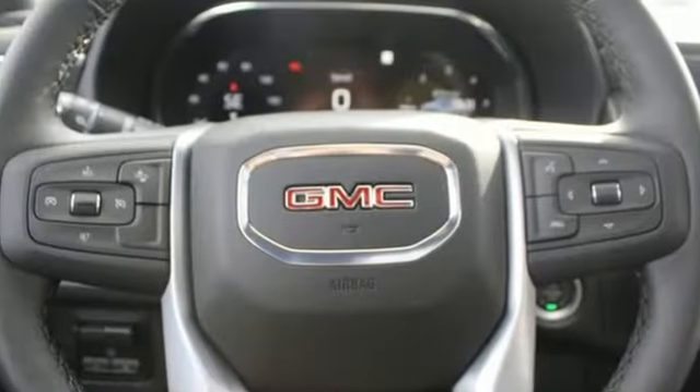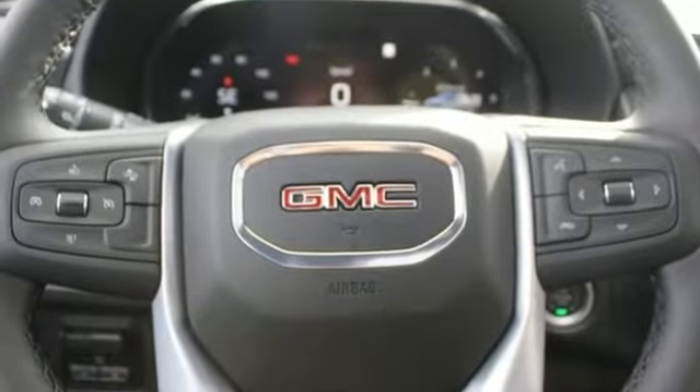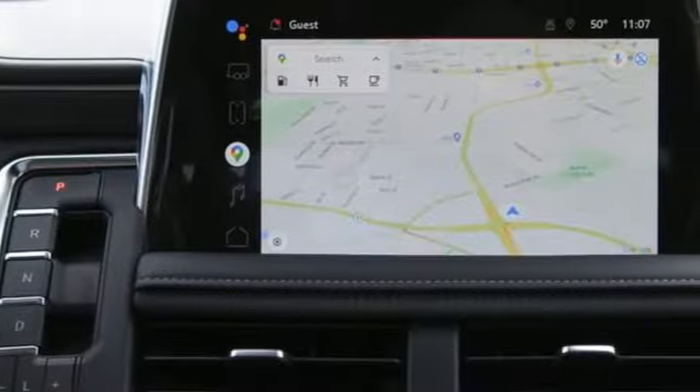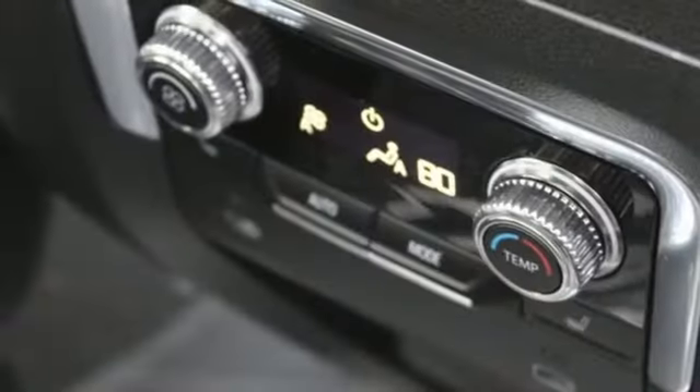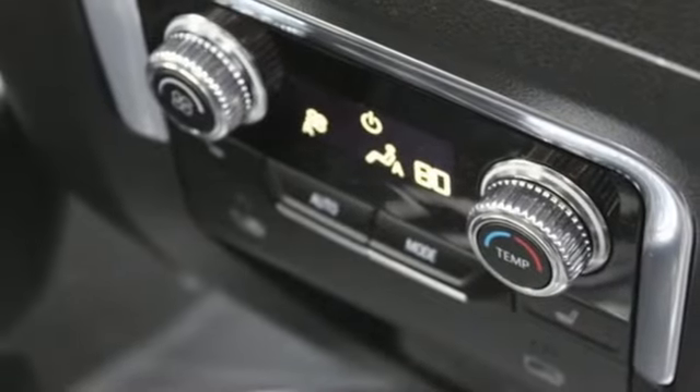V8 engine, front heated and ventilated leather bucket seats, streaming audio, auto-dimming rear view mirror, dual zone climate control, Wi-Fi hotspot, external memory control.